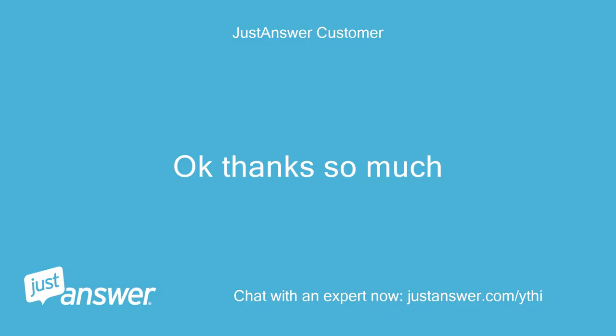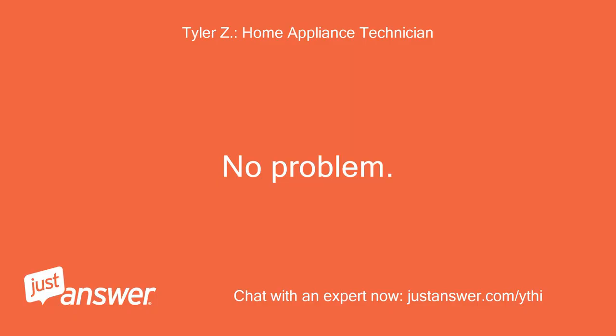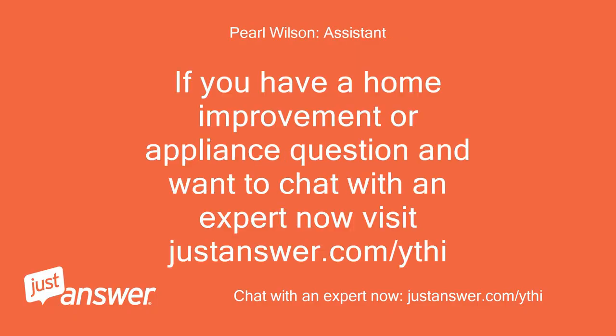Okay, thanks so much. No problem. If you have a home improvement or appliance question and want to chat with an expert now, visit justanswer.com/ythi.